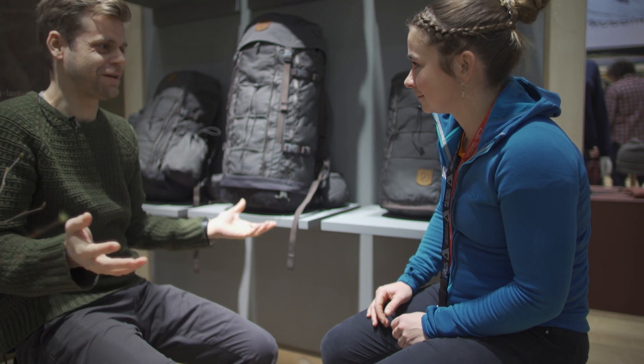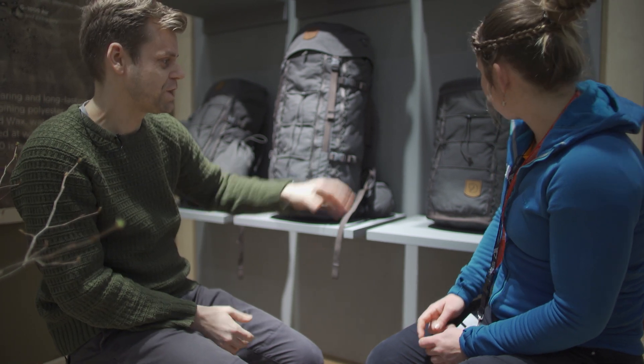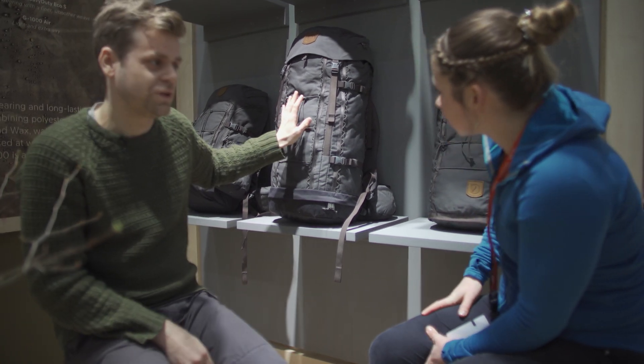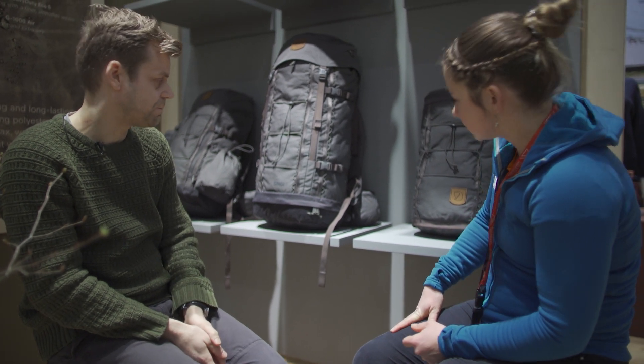So we have revamped the Zingi series with a lot of new garments, but also with a full range of backpacks, reaching from a day pack with 20 litres — the Zingi 20 — to the Zingi 28, up to the Zingi 48, which is a multi-day backpack for traditional Scandinavian trekking.